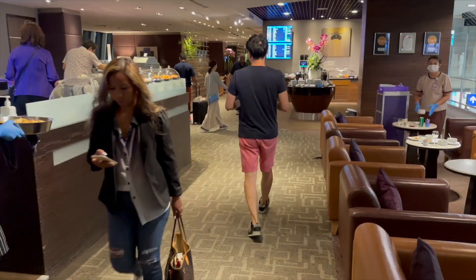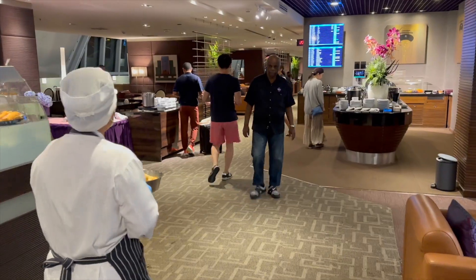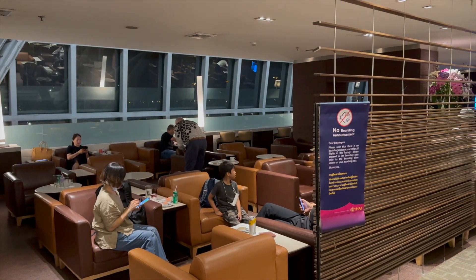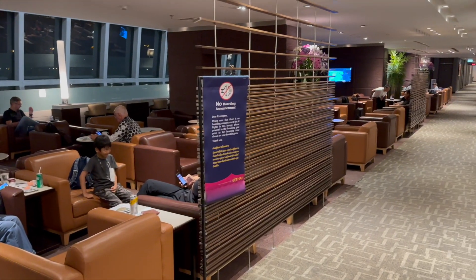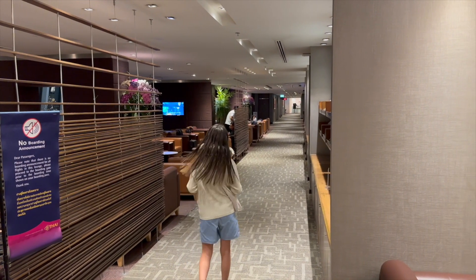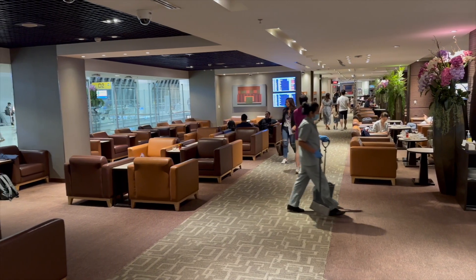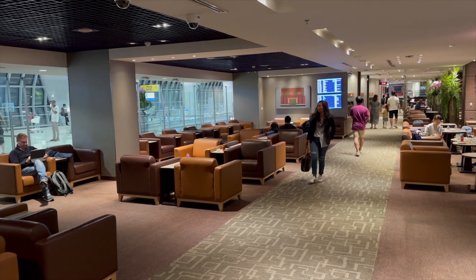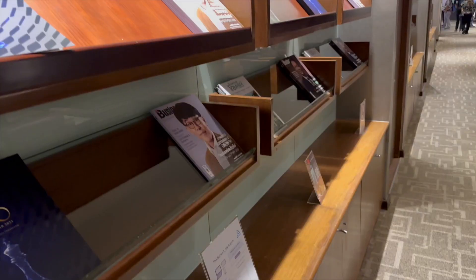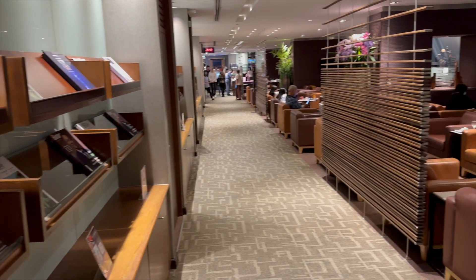On top of that, Thai Airways wouldn't kill you to get a couple more colors in your lounge. It's nice with the accents and the flowers, and of course you have the Thai Airways purple, but why is everything brown? Shades and shades of brown — it didn't come out in the video as clearly as we experienced it, but it was actually quite gloomy and dark in there. It really felt like you're sitting somewhere in the basement. So a bit awkward, to be honest.